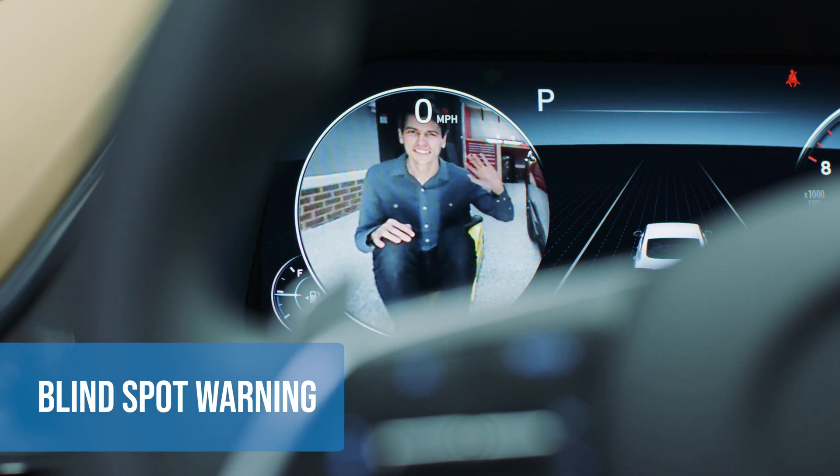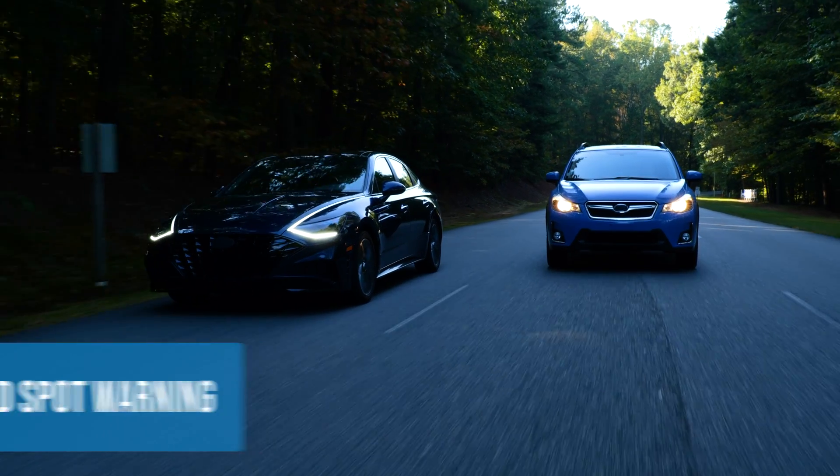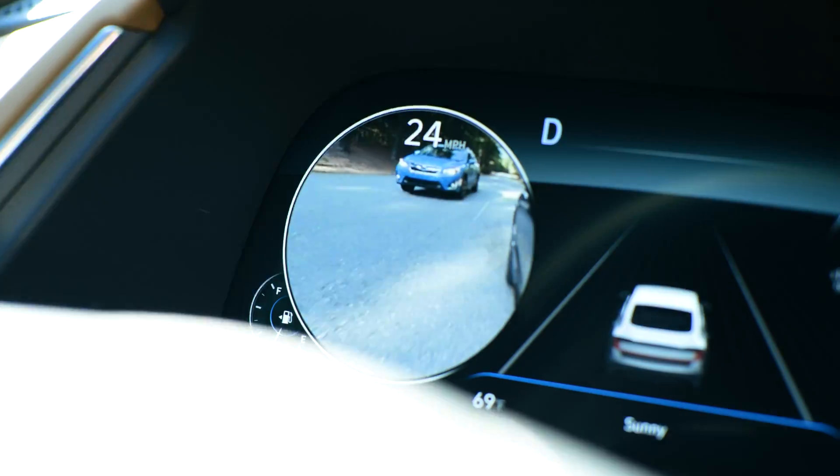Blind spot warning uses cameras or proximity sensors to detect cars in the lanes next to you. The system may visually warn you that a car is in your blind spot, or provide an audible warning if your turn signal is on.